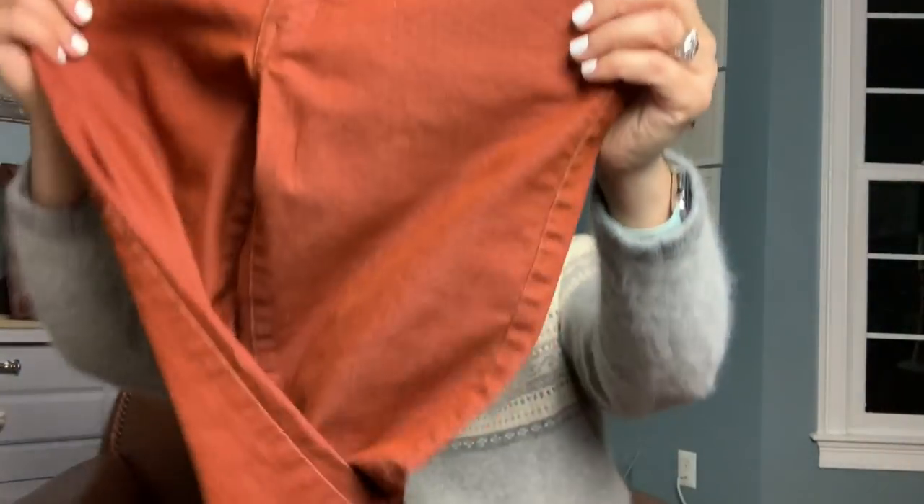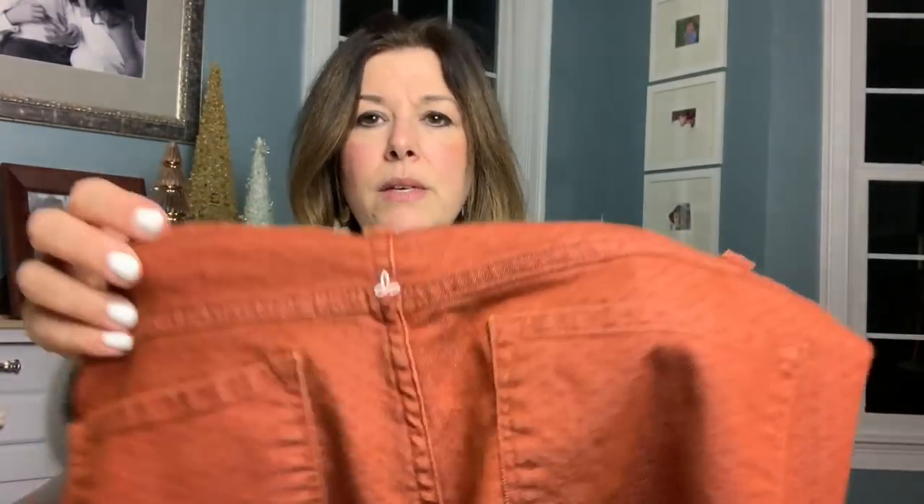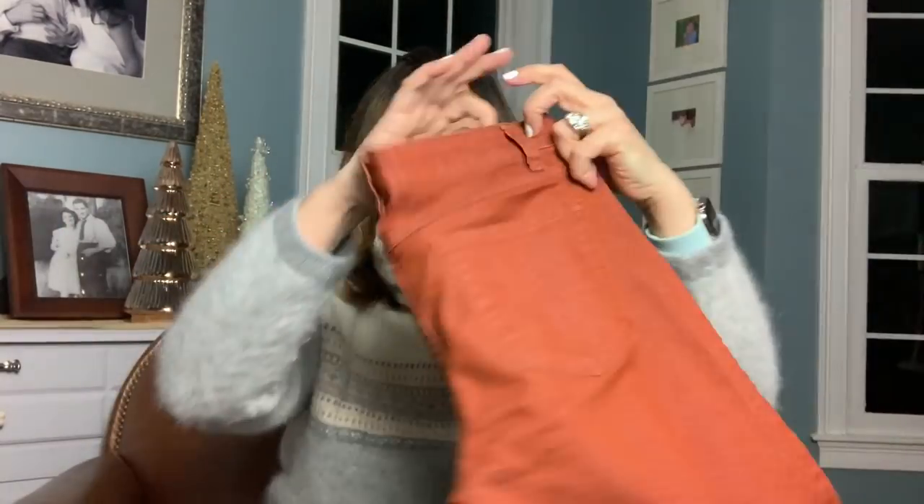Then when I was at the bins, I picked up these — there's a section at the bins I've been having really good luck in, kind of a throwback section with electronics and books in big plastic bins. These were over there, and they have this little pattern on them. These are Prana — there's the Prana logo right there. I think it might be an older pair, but they're in excellent condition, size 26. For the bins these were probably less than a dollar. Funny that I picked up two pairs of orange-ish jeans.